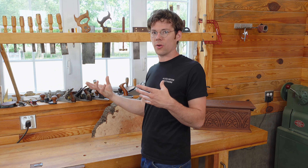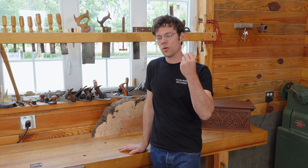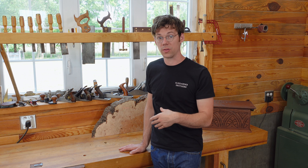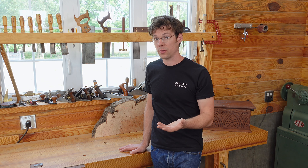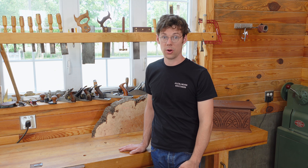Is there one better than the other — all of those types of arguments? The best answer I can give you is: look for a quality-made tool that works well for the work that you do. It does not matter whether it's brand new, custom made, or something you found at the bottom of a toolbox at a flea market.